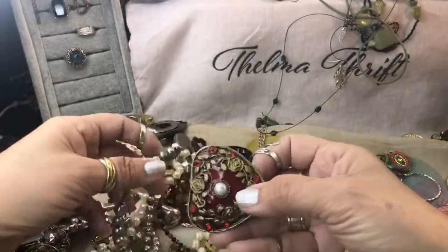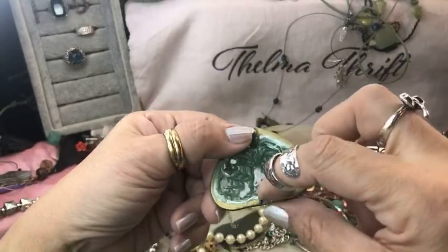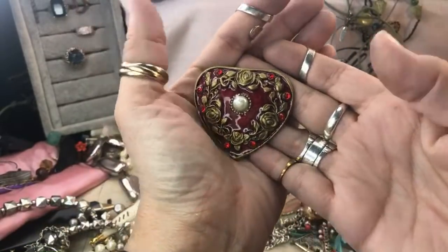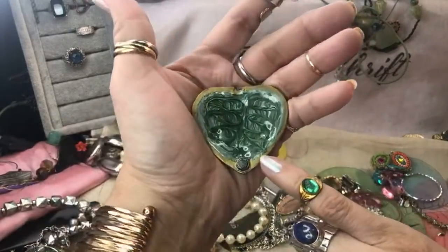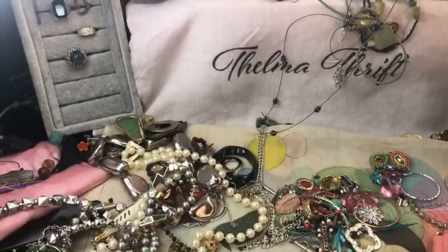I don't know if we have it all. Oh look at that — what is this, a magnet? This is magnetized right there. Probably was part of a bracelet or something. That'll have to go in a crafter lot too — because see, it's got a magnet right there, so it was probably toggled on a bracelet or a necklace is what I'm thinking.